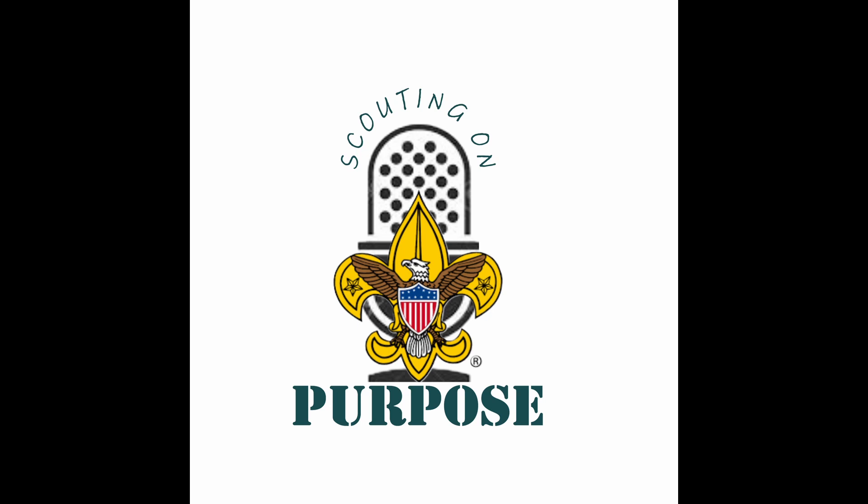Welcome to Scouting on Purpose, the only podcast for leaders looking to grow and improve their unit. I'm your host, Mark Cherry, and I am passionate about the scouting program. In my 10 years, I have learned a few tips and strategies that when used will improve your unit, because a quality program is no accident.